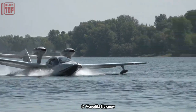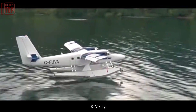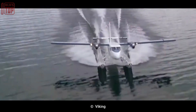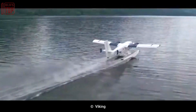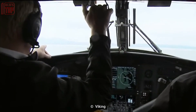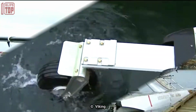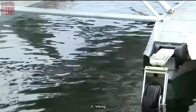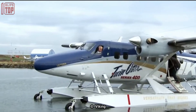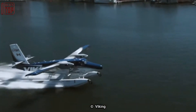Number 6: Twin Otter Series 400 Amphibious. This is a versatile and reliable aircraft designed for regional flights and for flying between islands. It is manufactured in Canada by Viking Airways. It is 15.7 meters long, has a wingspan of 19.8 meters, a maximum takeoff weight of 5.6 tons, and can carry up to 21 people. It has two turboprop engines with a combined output of 1,240 horsepower and a top speed of 335 kilometers per hour. The maximum flight altitude is 7,600 meters and the maximum flight range is 1,400 kilometers. It is commonly used for air charter, cargo transport, and search and rescue operations.